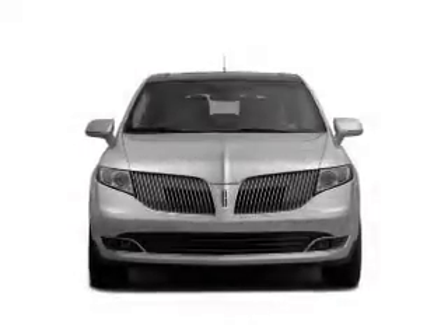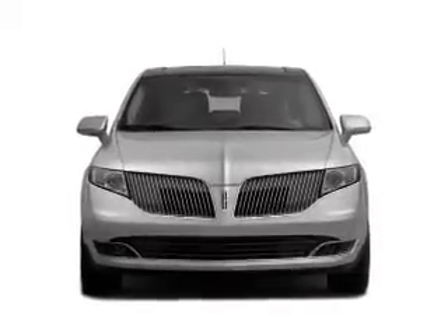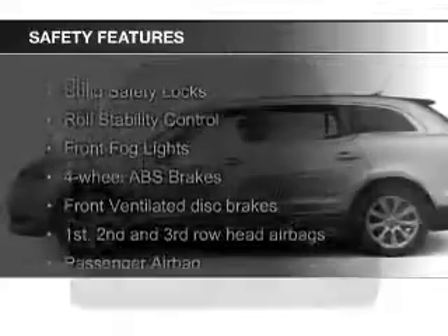Sirius XM satellite radio, digital audio input, auxiliary input, and remote start.